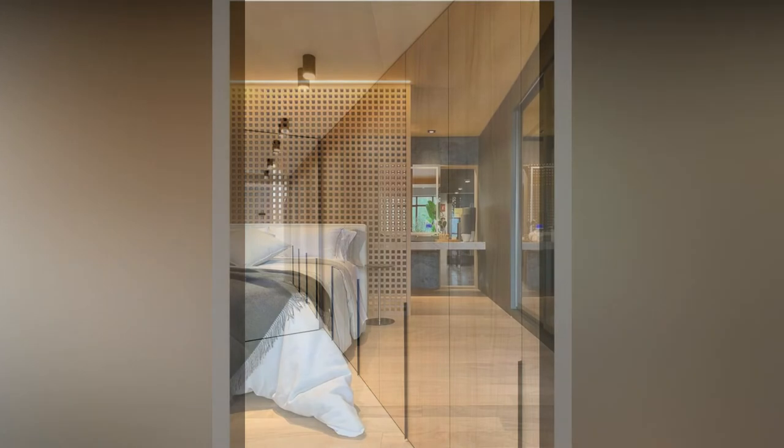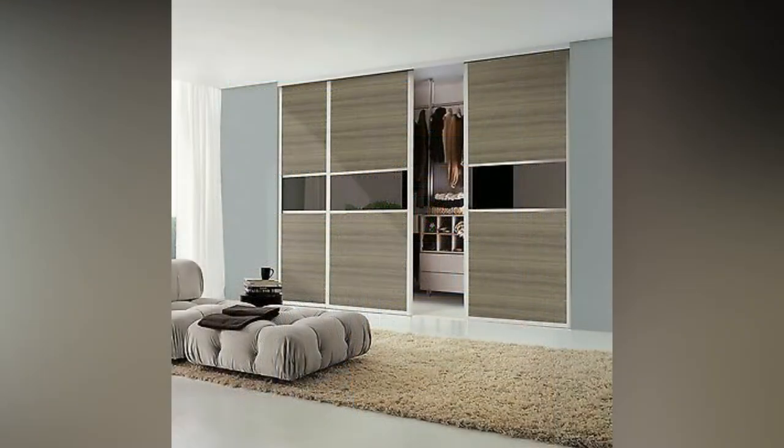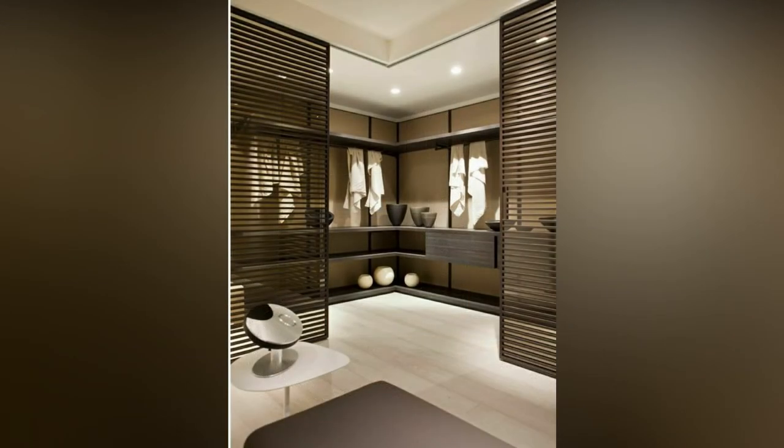Wardrobes play a very significant role in interior decor, as they play an integral part in space management in our homes and, to some extent, also showcase your lifestyle choices. Since time unknown, the infamous wardrobe that fueled the captive